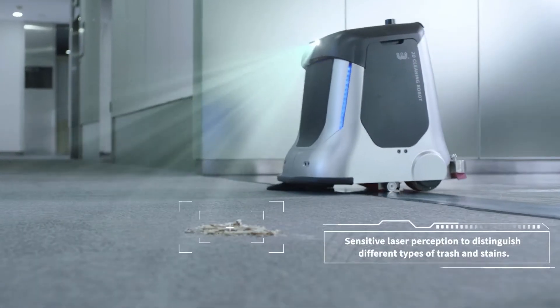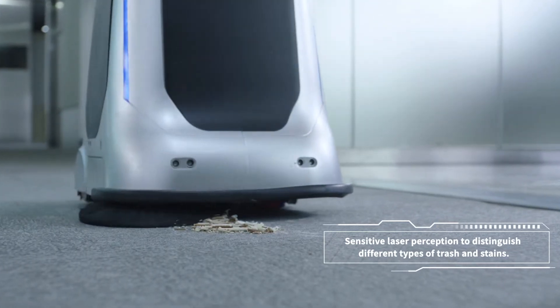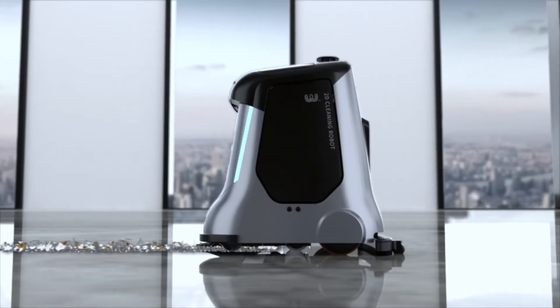Identify the carpet material and start the adaptive vacuum mode. Collect dust and garbage to prevent carpet dust from accumulating.